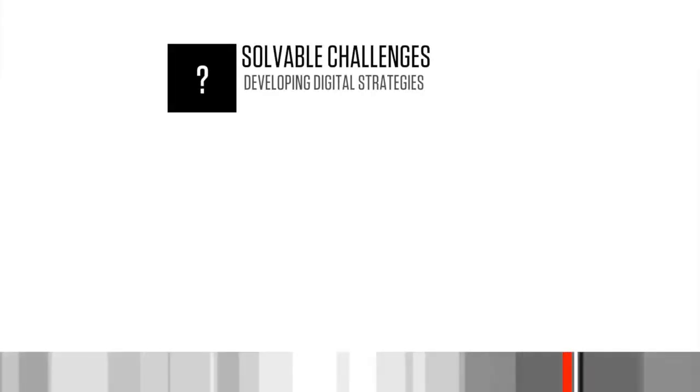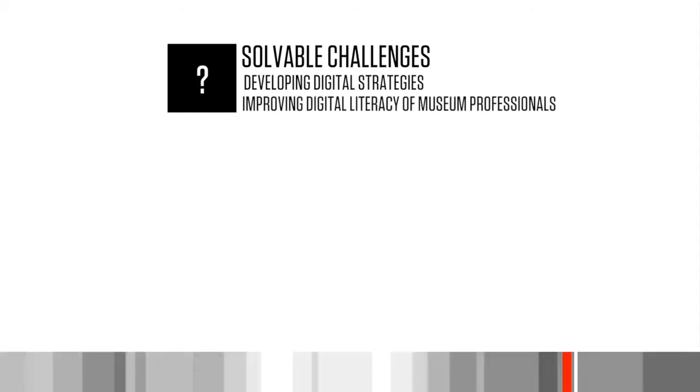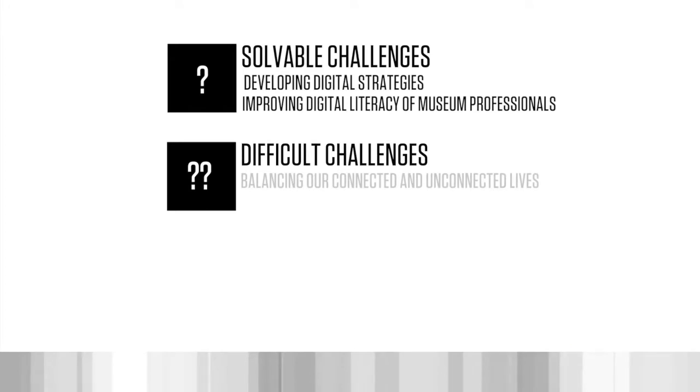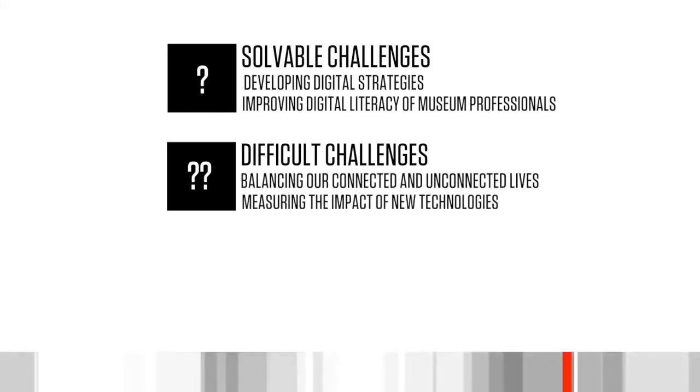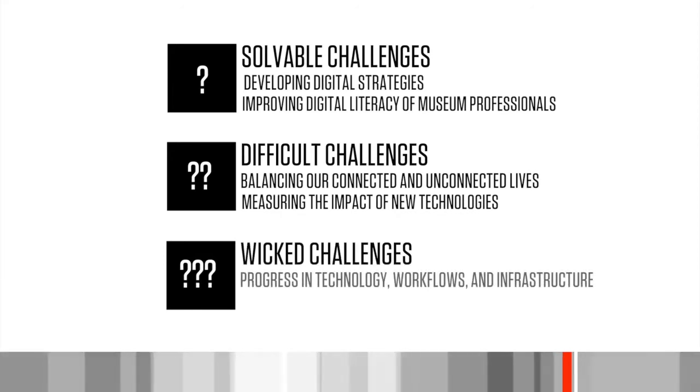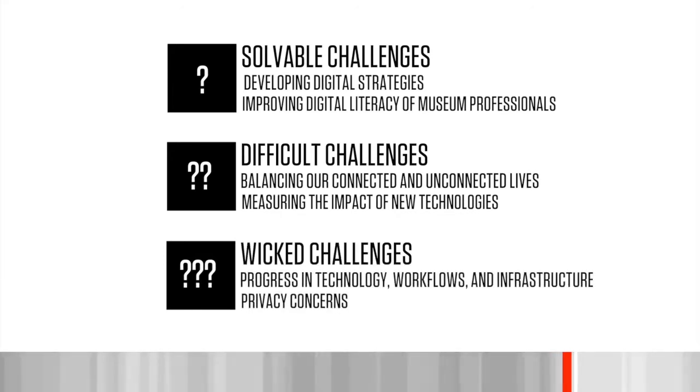Significant challenges impeding technology adoption in museums include: developing digital strategies, improving digital literacy of museum professionals, balancing our connected and unconnected lives, measuring the impact of new technologies, maintaining progress in technology workflows and infrastructure, and privacy concerns.